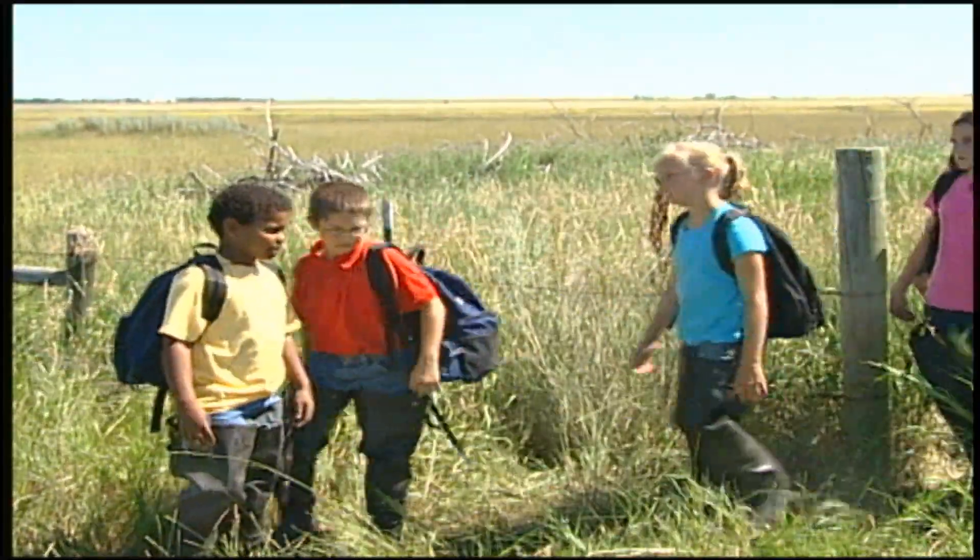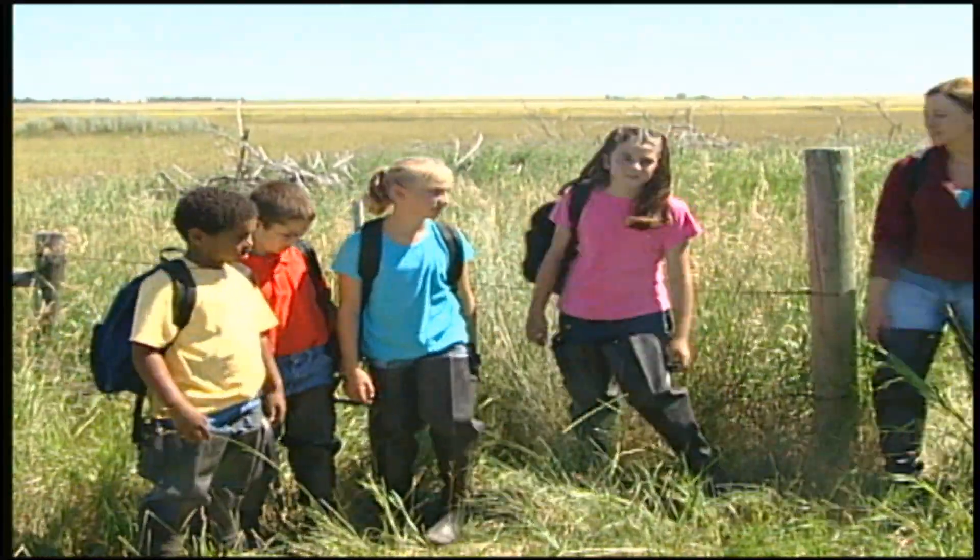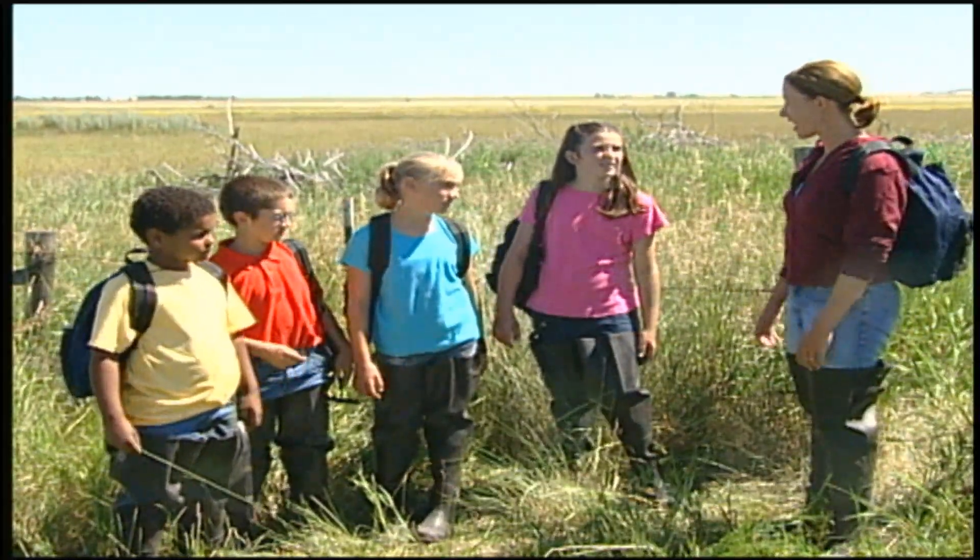Wetlands are also great places to spend time with your family hunting and fishing or taking really cool pictures. All this exploring has made me hungry. Me too. Well, let's take off our waders, put our tennis shoes on, and have some lunch.